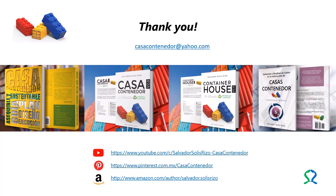In addition, he has the board Container House, Architecture with Containers, Cargitecture on Pinterest. You can also follow him on his author page on Amazon. The electronic address of each of the mentioned sites appears on the screen. For any questions or comments, please contact him at casacontainerdor@yahoo.com.